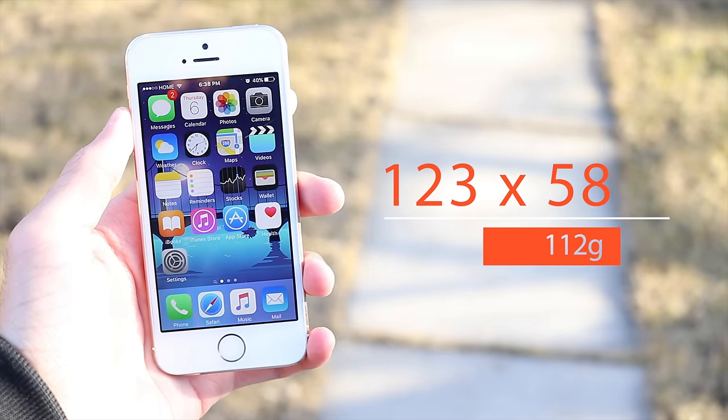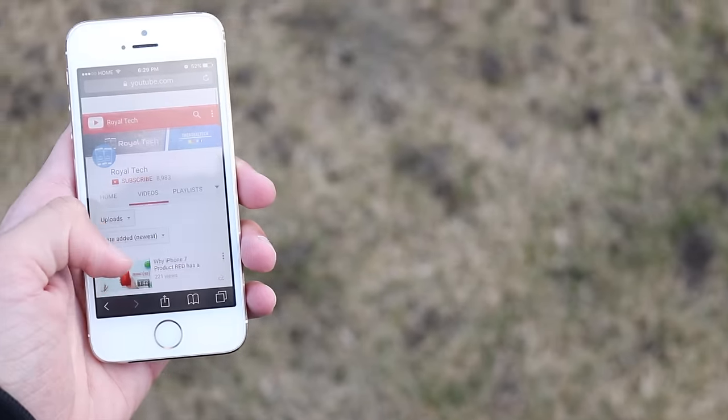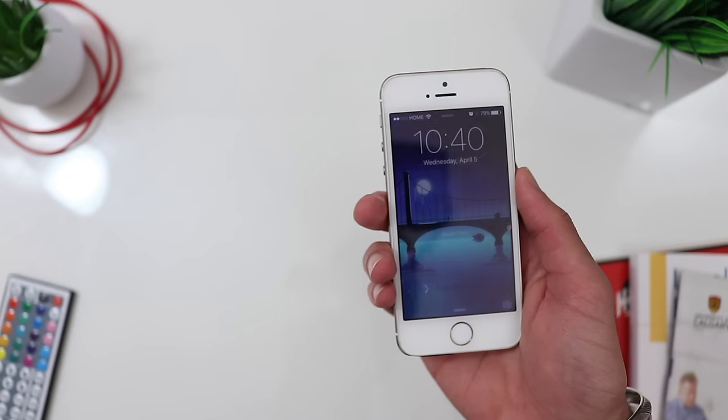It has a 4-inch screen, which is pretty small compared to big smartphones of today, but if you're comfortable with a small screen size this phone has a lot to offer. Screen resolution is 640 by 1136, multi-touch display with Gorilla Glass.